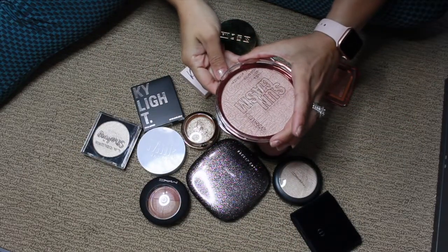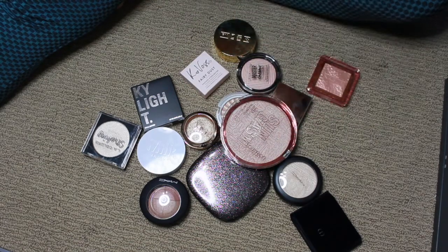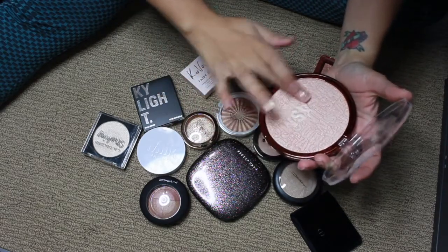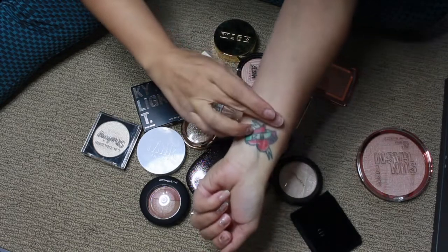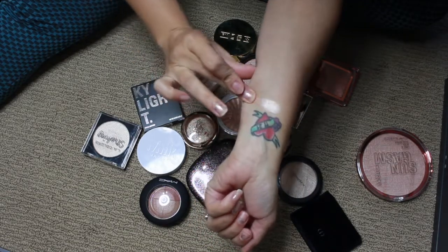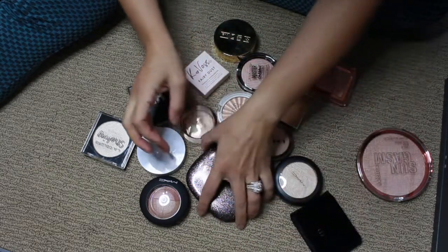This is by Catrice and this is the Sungasm face and body highlighter. I haven't really used it on my face yet — maybe one time. Oh my goodness, this is so intense. I know why it's been sold out for such a long time. That's Sungasm.